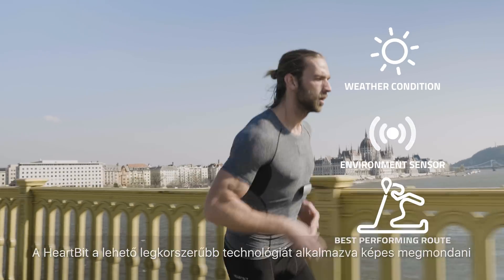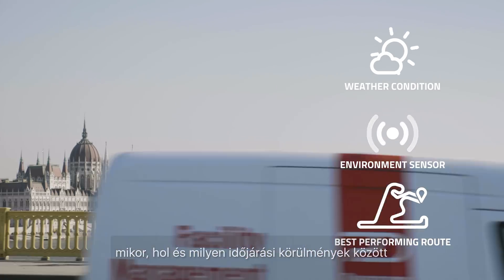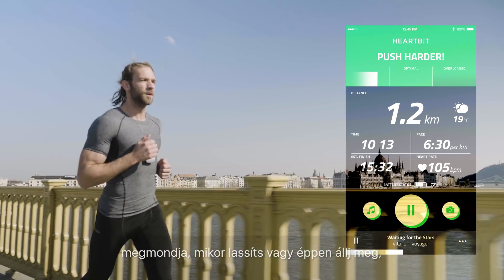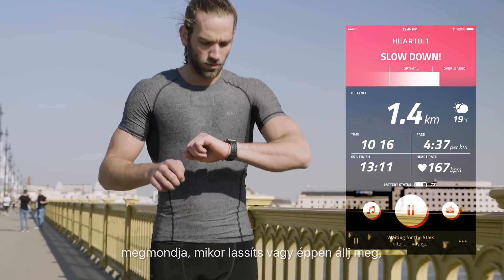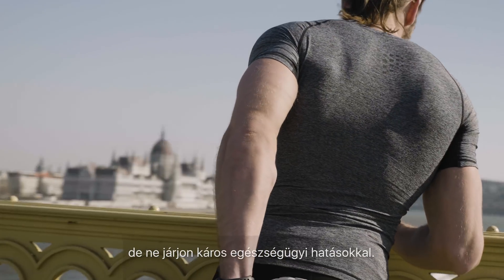With HeartBit's state-of-the-art technology, we're able to tell you when, where and in what weather conditions you should work out. It will assist you to push harder, tell you when to slow down, or if necessary when to stop your exercise, to ensure your training is most effective and not detrimental to your health.